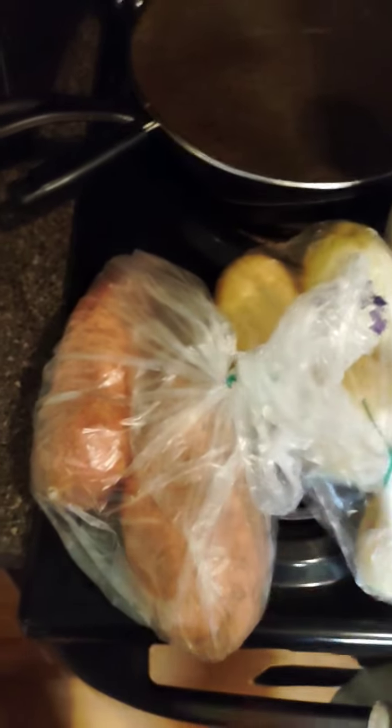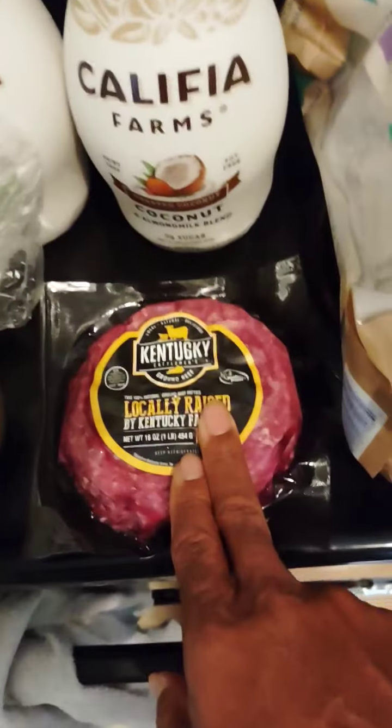I like yams. I will peel these, cut them in chunks, brown sugar, cinnamon, butter, toss. Boom, perfect. They had these for $2.99.